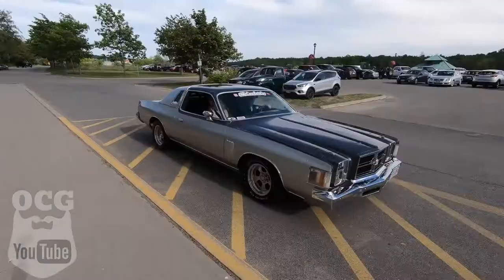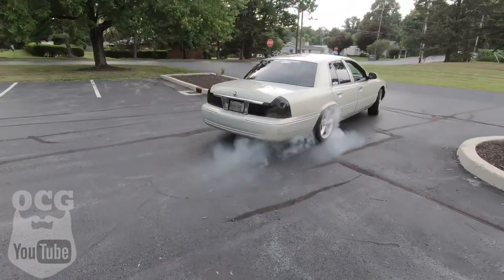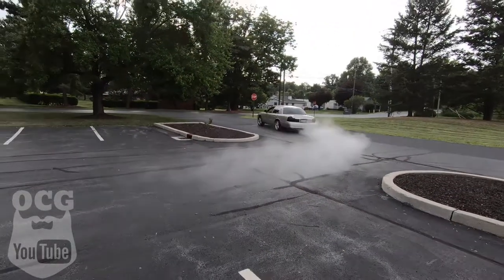Hey guys, welcome back to another video of Old Car Guy. Today we're going on a little bit of an adventure — I bought another project vehicle, so stay tuned. We've got this new project car on the back of the trailer here.